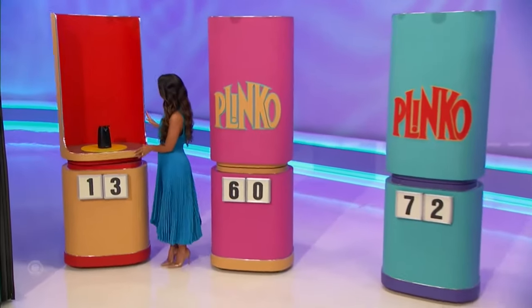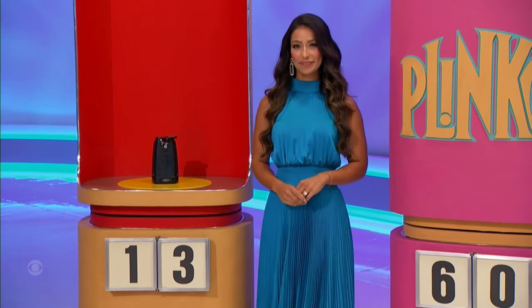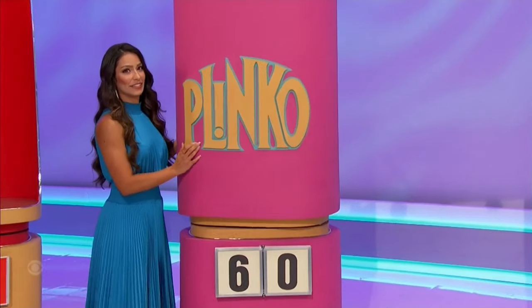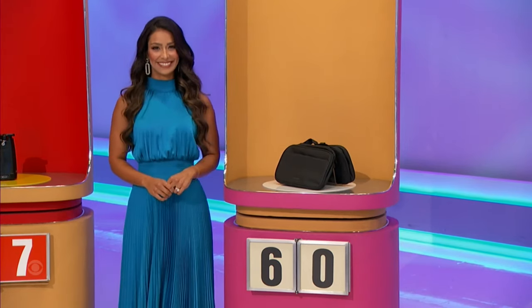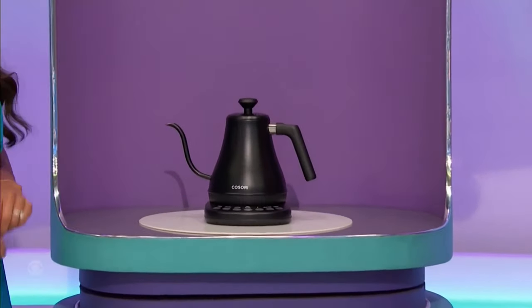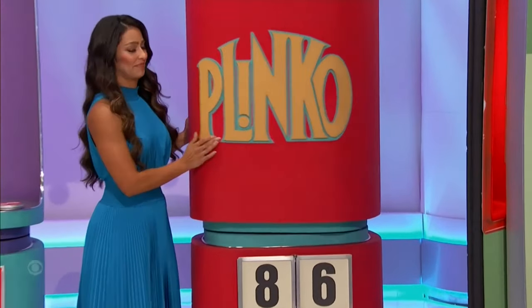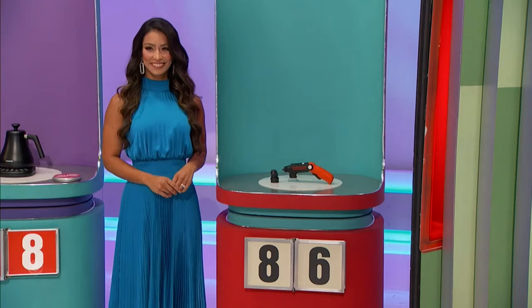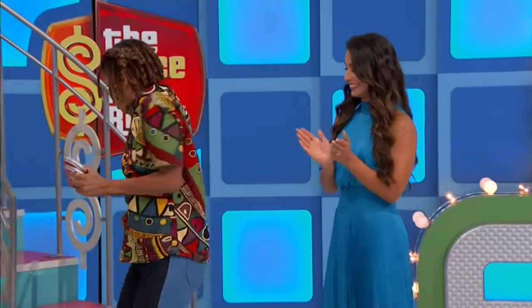First up, this electric can opener — the price starts with a one or ends with a three. Second, this water-resistant item — the price starts with a six or ends with a zero. Next, it's a smart gooseneck — the price starts with a seven or ends with a two. Finally, this cordless item — the price starts with an eight or ends with a six.